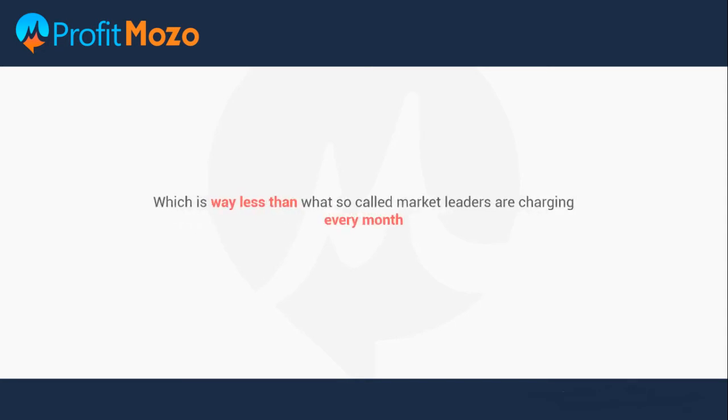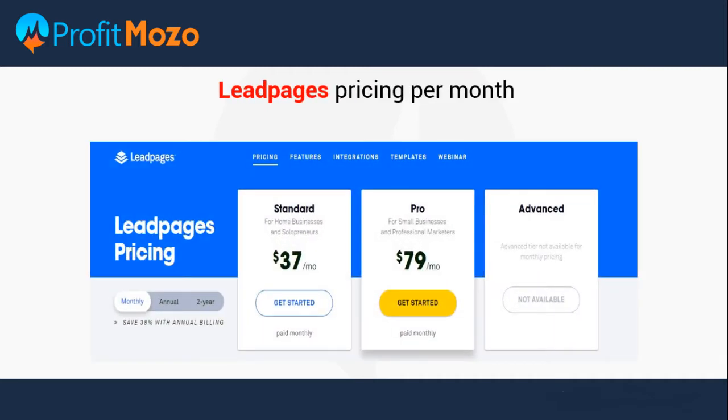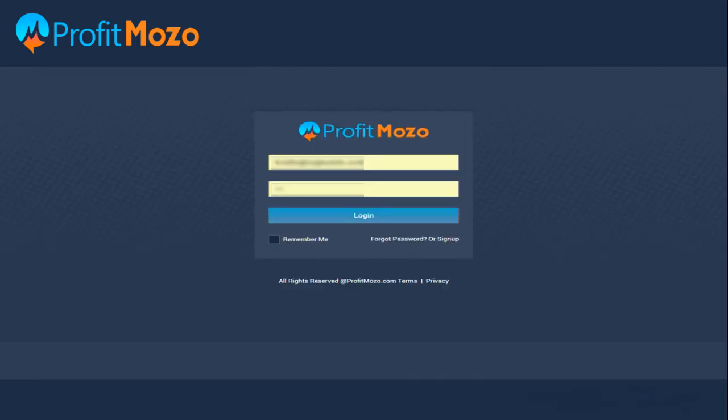This is way less than what so-called market leaders are charging in huge monthly fees. LeadPages is currently charging $37 per month, Unbounce is currently charging $99 per month, and Instapage is currently charging $29 per month on an annual subscription. Let's take a look at the demo of our latest masterpiece.